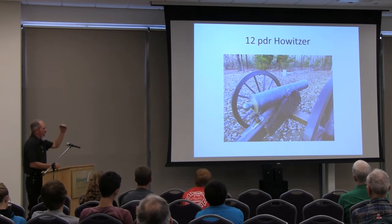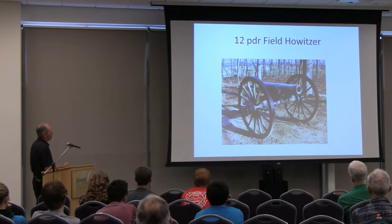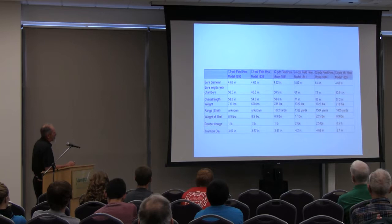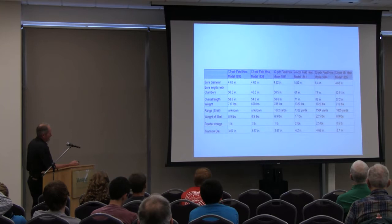Here we have a twelve pound howitzer — mid-range. Mortar was short range, howitzer was medium range, and rifled cannon was longer range — though you've got to keep in perspective that long range then was not long range now. Another howitzer: the twelve pound weighs 700 pounds, and if you get to the twenty-four pound howitzer, that's 1,300 pounds. They even made a thirty-two pound howitzer — a thirty-two pound projectile — with a range up to 1,500 yards.